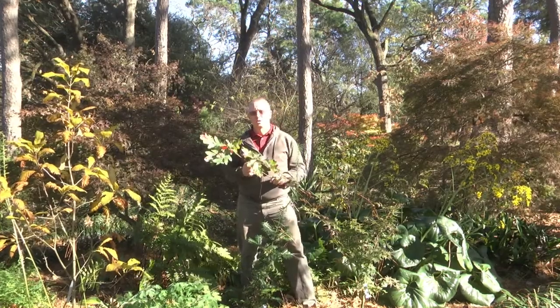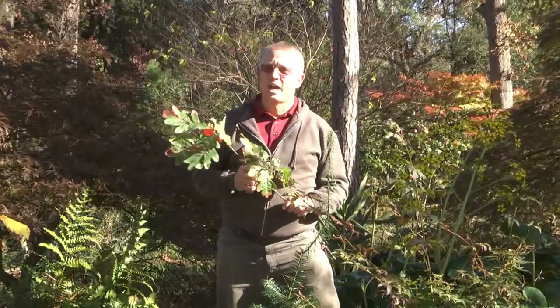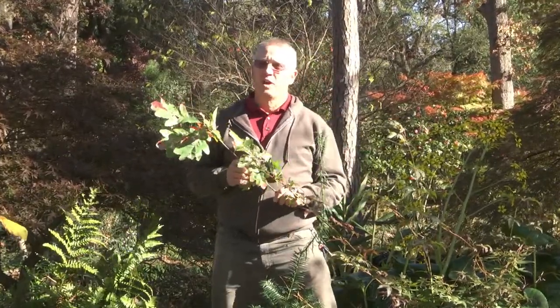Hi, I'm Greg Grant, the Smith County Horticulturist for Texas A&M AgriLife Extension Service, and welcome once again to the Tyler Botanical Garden. Today we're going to talk about fall color.